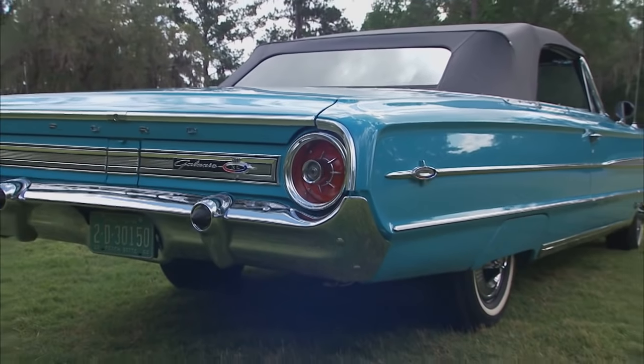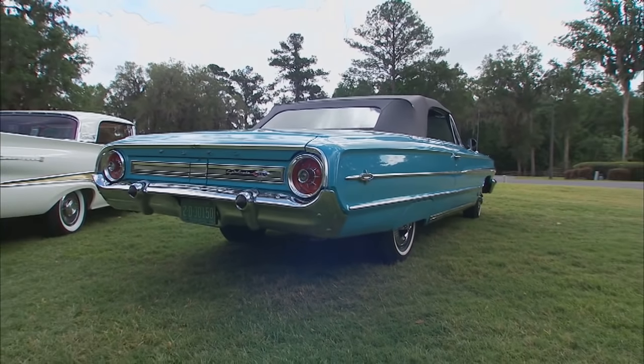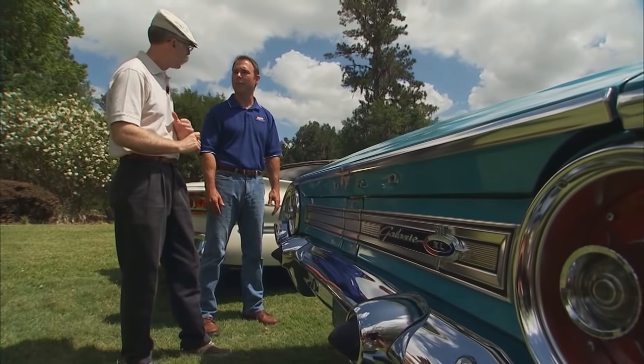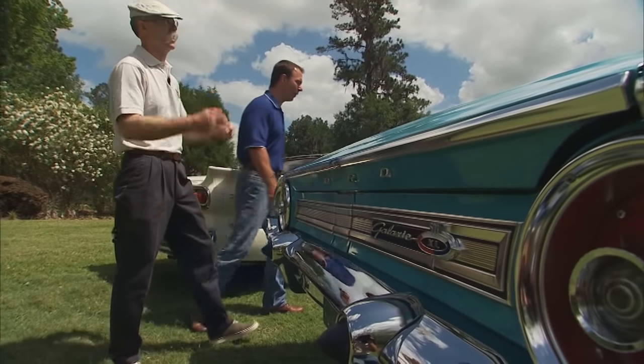The undercarriage of the car is done to just as nice a standard as the top of the car. Now, you've got a rebuilt engine up there — a 390 four-barrel, right? Workhorse engine for Ford. Let's go have a look at that. All right, let's take that long walk.